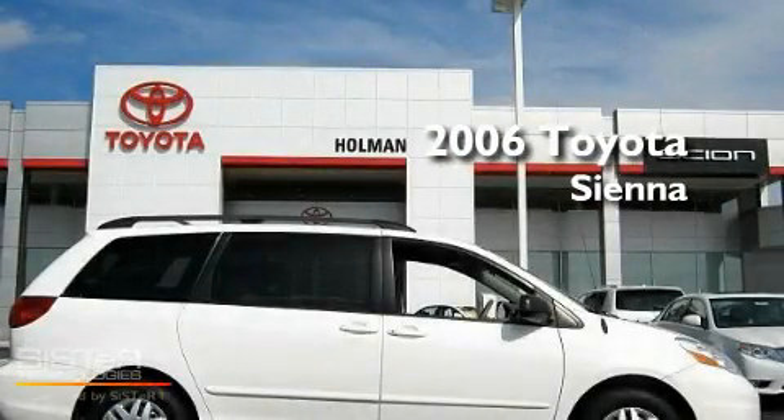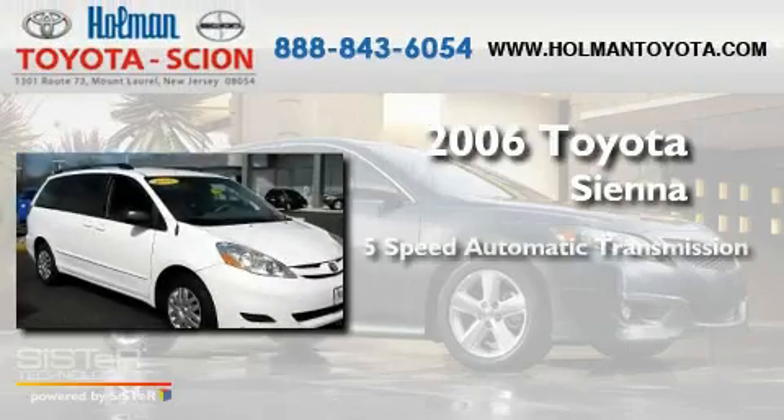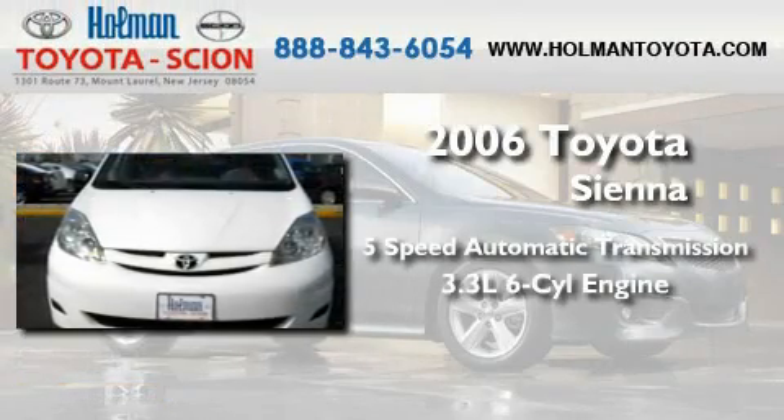This is a 2006 Toyota Sienna. This minivan has a 5-speed automatic transmission and a 3.3-liter V6.